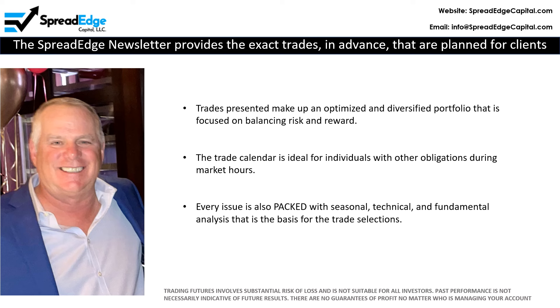Please note, trading futures involves substantial risk of loss and is not suitable for all investors. Past performance is not necessarily indicative of future results and there are no guarantees of profit no matter who is managing your account.